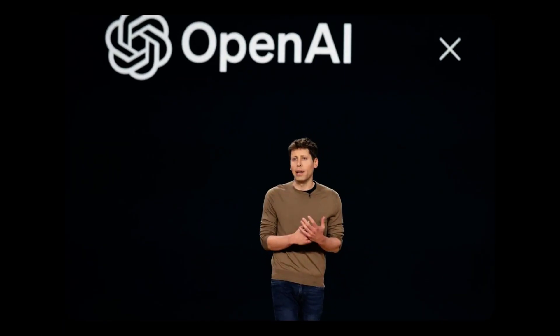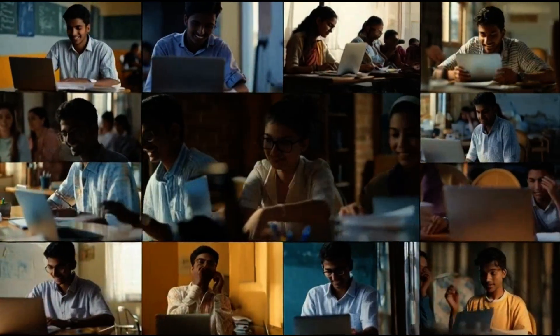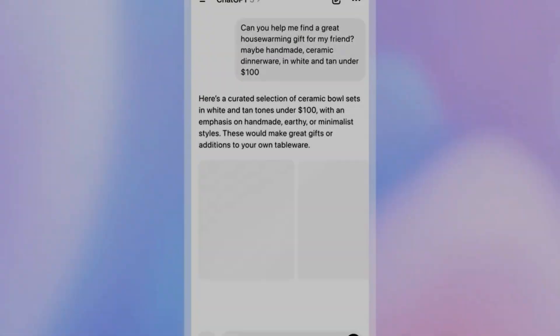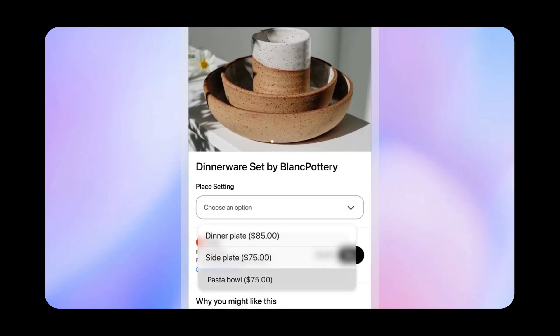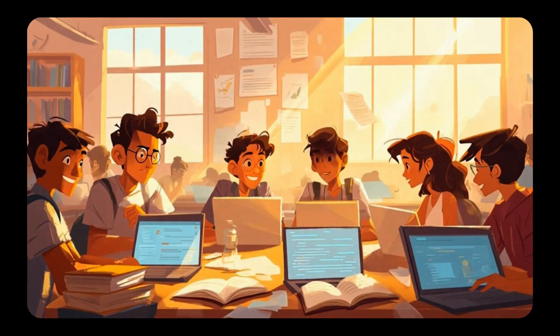ChatGPT Go gives you access to OpenAI's newest GPT-5 model, which works much better than the free version. You can send more messages and have longer conversations, create and upload more images daily, and upload files for the AI to review, which helps when working with documents or data. ChatGPT also remembers your preferences and past conversations, giving you more personalized answers that fit your needs — it's like having a ChatGPT that knows you and adjusts to how you work.